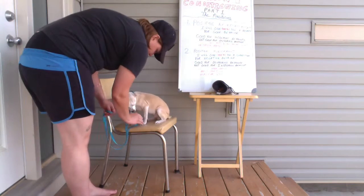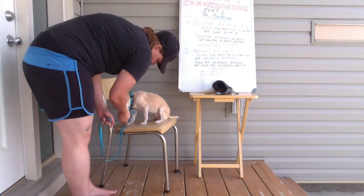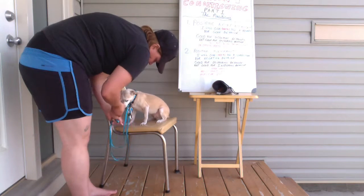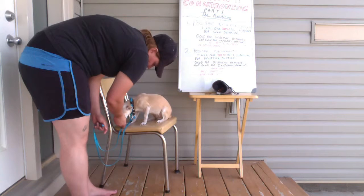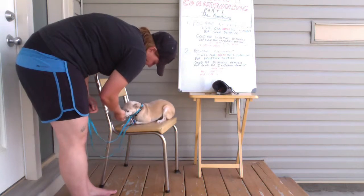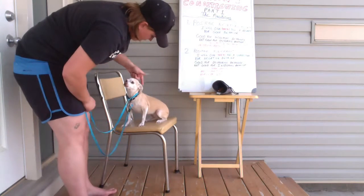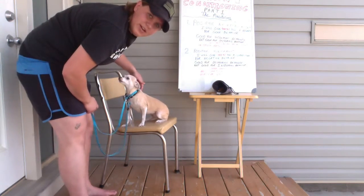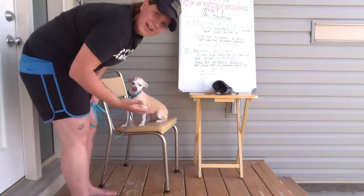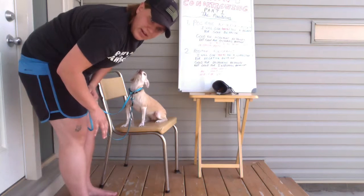Down. Down. Down — all the way. And there I'm going to use positive punishment. Good girl, yes. You can see that the positive punishment for her was one finger on her back telling her she needs to go down. So again, not much for her. Because she is so sensitive, I'm going to be very careful about the corrections that I give.